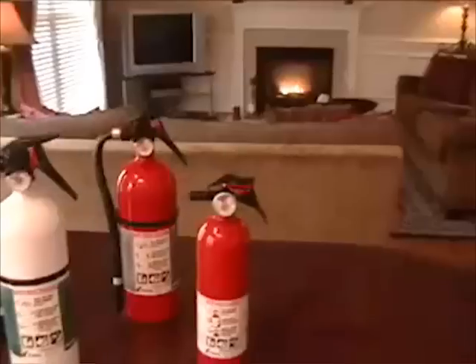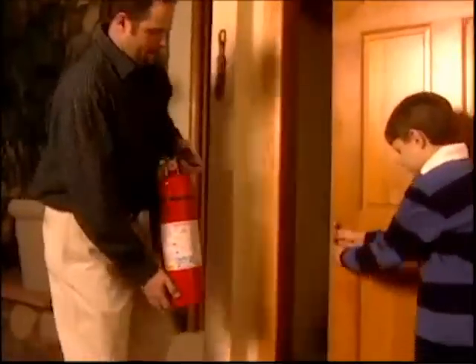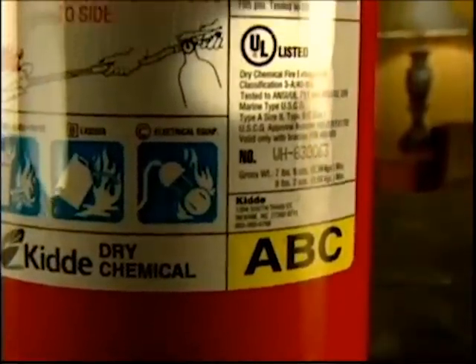When choosing a fire extinguisher for your home, select a multi-purpose extinguisher that's large enough to put out a small fire, but not so heavy as to be difficult to handle. Larger fire extinguishers last longer, giving you more time to fight the fire. Also, be sure to choose one that carries the label of an independent testing laboratory.